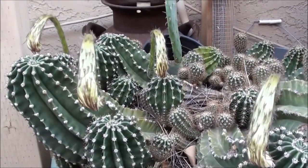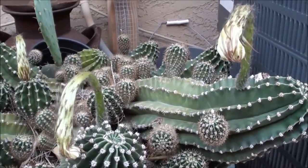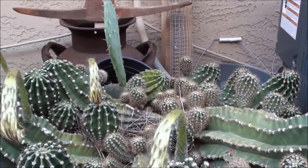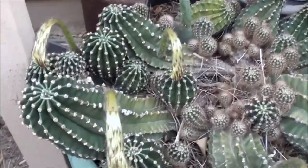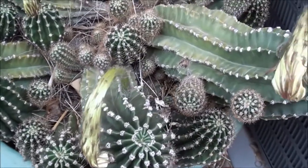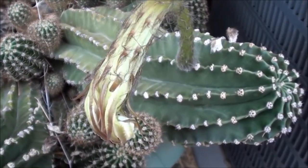So there we go — update on the flower and cactus night bloomer. If you know the exact name of it, let me know. I forgot, but I gotta go look it up. There you go.